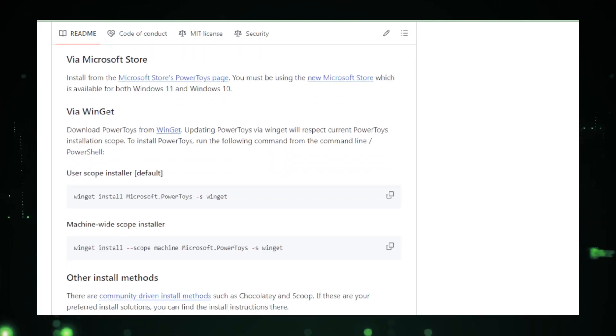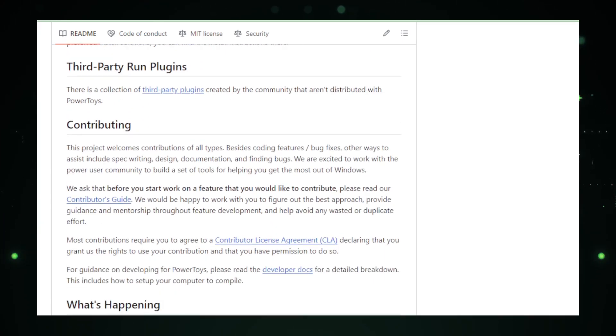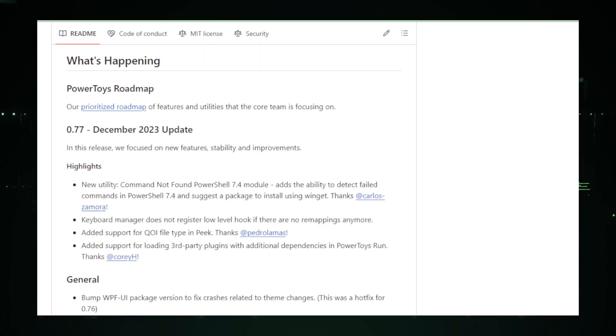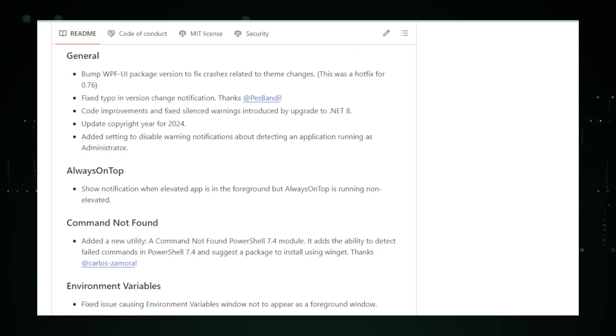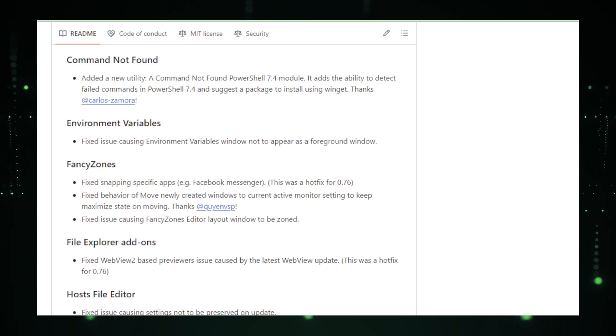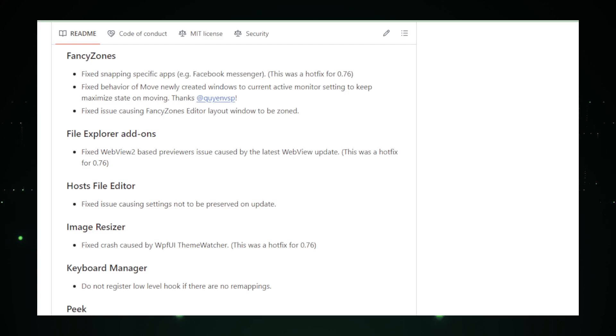As an open-source project, Power Toys evolves with contributions from a vibrant community of developers, ensuring continuous improvement and introduction of exciting new features. Whether you're a professional seeking to optimize workflows, or a casual user looking to personalize your desktop, Power Toys is your go-to toolkit. It's the secret weapon for any Windows power user. Unleash the full potential of your Windows experience with Microsoft Power Toys — it's time to work smarter, not harder.